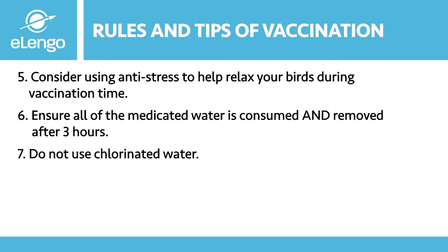It is also important to use clean water. If it is water that you cannot drink yourself, then you should not be using it for your birds.